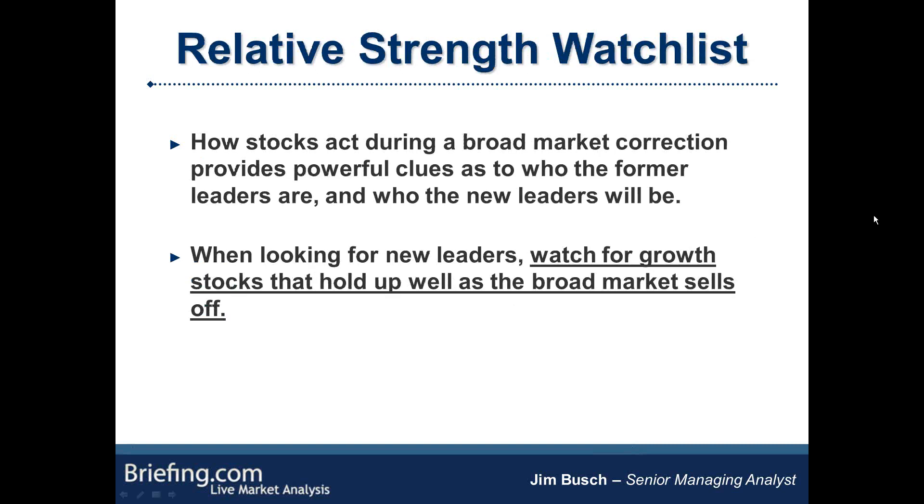Let's get into the strategy itself. When I'm building a relative strength watch list during the course of a broad market correction, how stocks act during a broad market correction provides really powerful clues as to who the former leaders are and who the new leaders will be. When you're looking for the new leaders, what you want to watch for are growth stocks that hold up well as the broad market sells off — that underlined phrase really sums up the entire presentation right there.